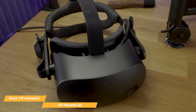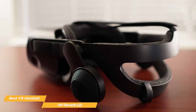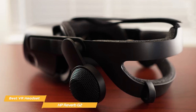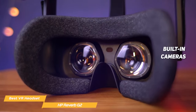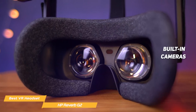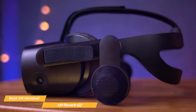The HP Reverb G2 also features a comfortable and ergonomic design. The headset is lightweight and well-balanced, and the adjustable head strap and face padding ensure a perfect fit. The built-in audio system is also impressive, providing an immersive sound experience. Another great feature is the built-in cameras that allow you to see the real world while still in VR — great for social VR experiences and video conferencing. The device also includes a built-in microphone for clear voice communication.